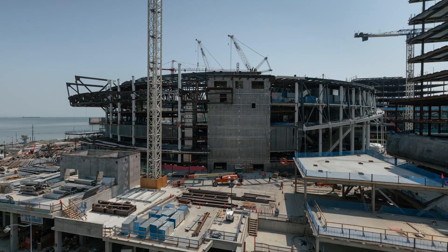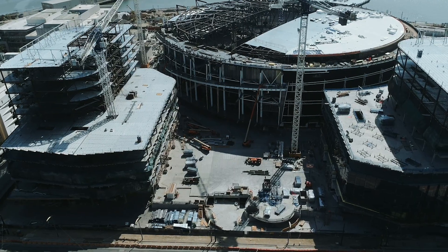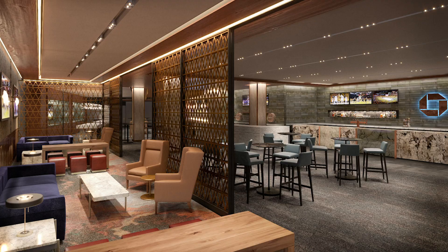Our point-of-sale systems, our Wi-Fi and cellular service, and obviously our LED boards and also the monitors that are all around the concourses and clubs — these will keep everyone informed when they're coming to events at Chase Center.